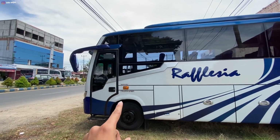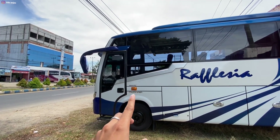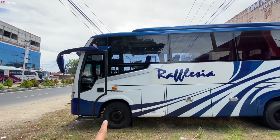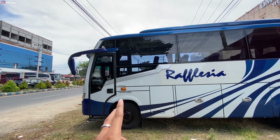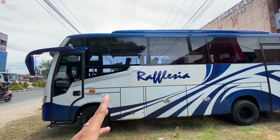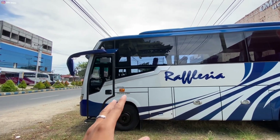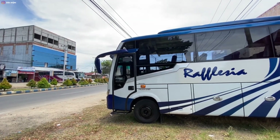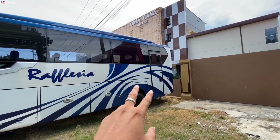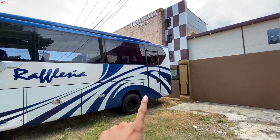Dan bodi ini balutan dari karoseri Trion, atau Trijaya Union ya. Untuk karoseri Trion ini, basicnya lebih banyak produksi unit-unit — dulu kebanyakan bodi-bodi untuk angkutan karyawan tambang. Kalau ngeliat dari sekilas, bodi unit ini sepertinya dulu bekas unit karyawan tambang, teman-teman.